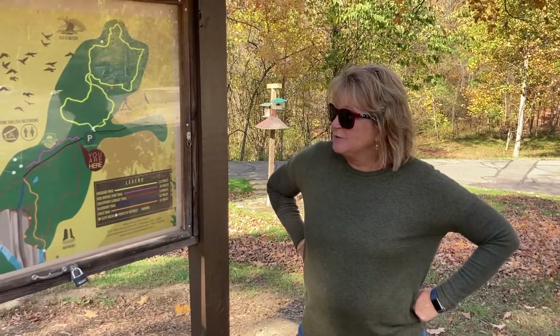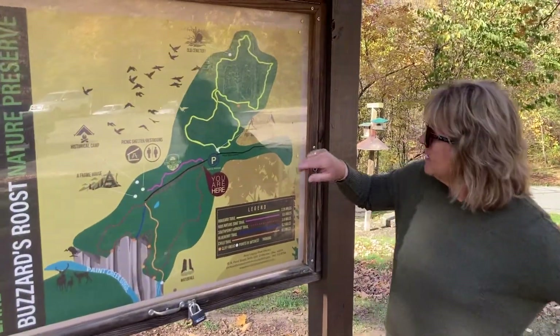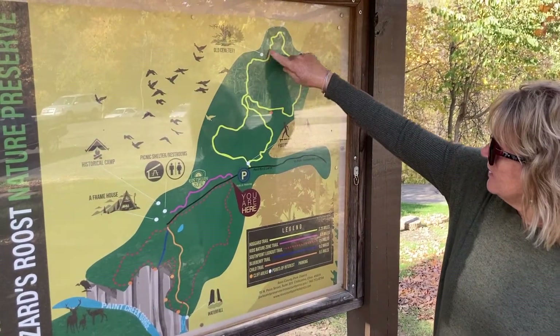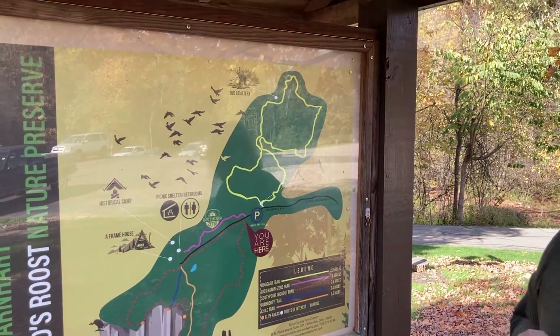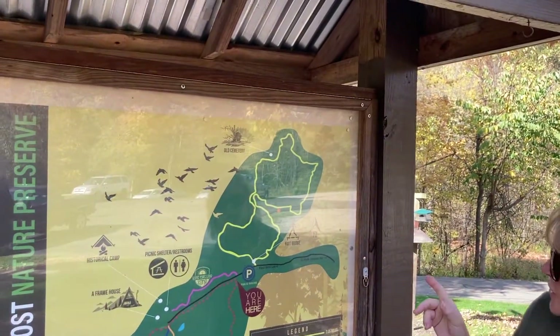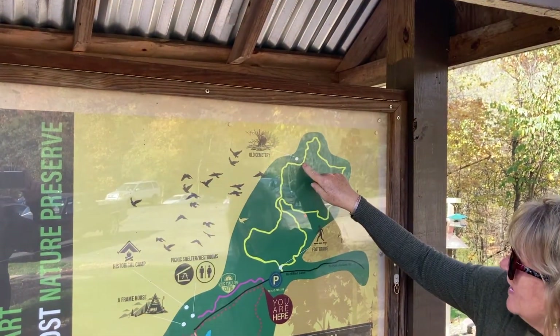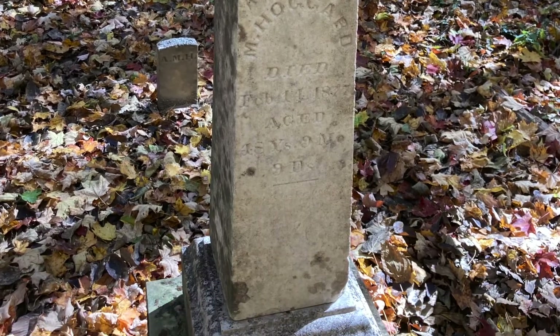So today we came to Buzzard's Roost Nature Preserve. Our first hike was this Hoggard Trail, the yellow trail. We took it all the way — it kind of loops back on itself. We got a two-and-a-half hour hike. Up at the top there was an old cemetery; maybe two of the graves had dates, otherwise they were just markers.